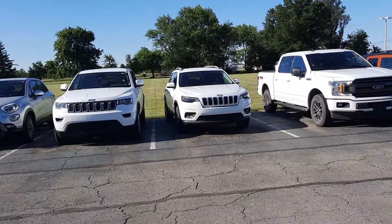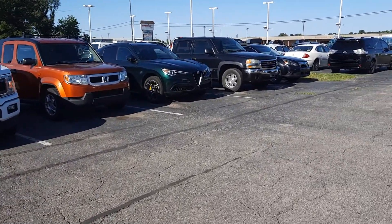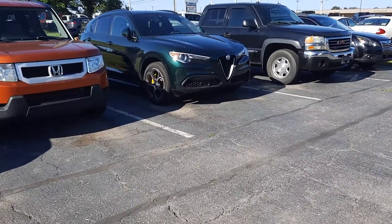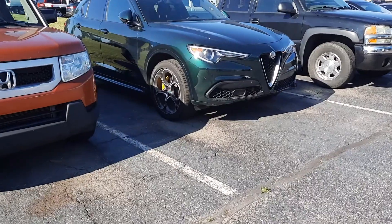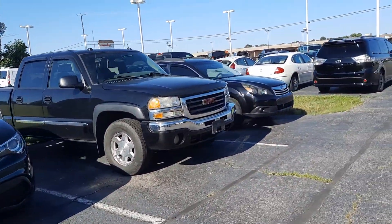Fiat, Honda Pilot, got an Alfa Romeo over here. I love the rims on these. Subaru Outback.